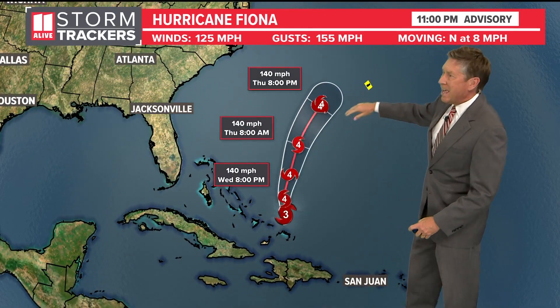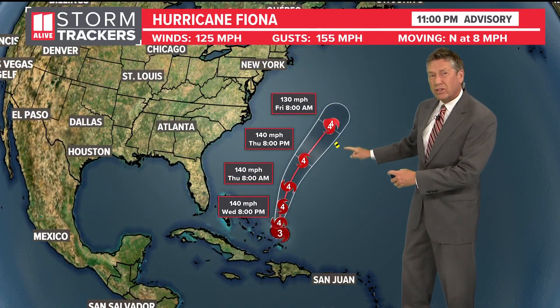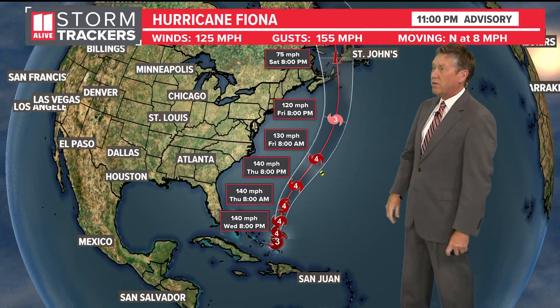This is Bermuda. It looks like the storm is going to be just to the west of Bermuda — not a direct hit on the island, but Bermuda is going to be on the more active side of the storm, so they will still see some big impacts there, and then it moves up toward the north and the east.